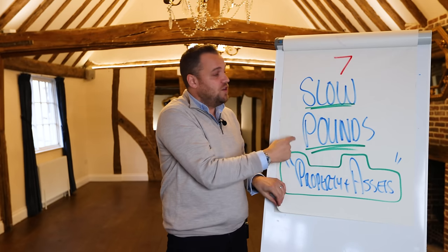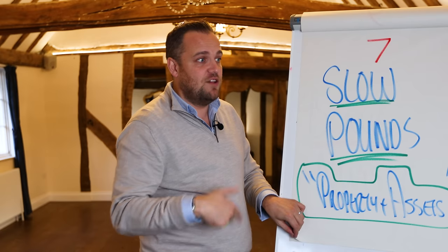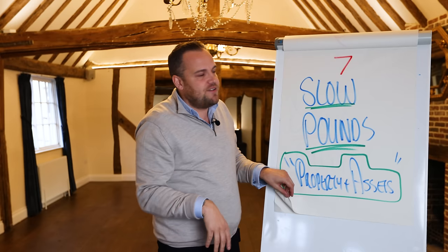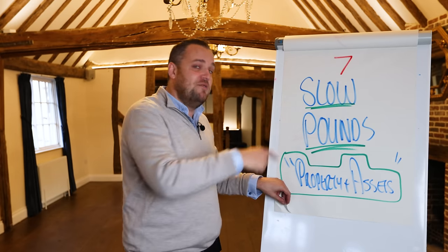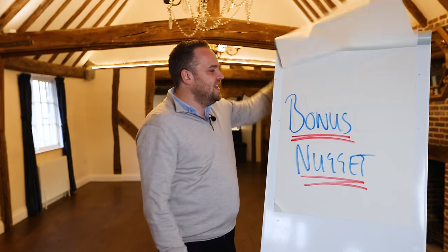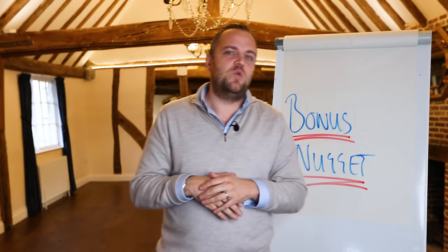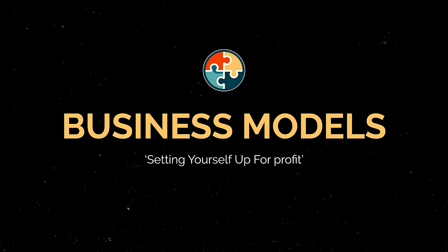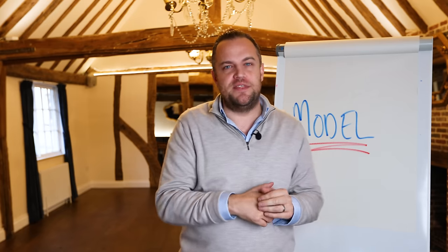If you don't have slow pounds, people have less confidence in you. Your team feel less secure. When you've got this stuff and you have a wobbly year, they know you've got it covered — it makes everyone calmer, and if you're borrowing from the bank, it makes them feel calmer too. Now I have a bonus nugget — I did say seven, but I wanted to talk about this one. This one is all about models. Some business models have set themselves up for profitability much more than others.